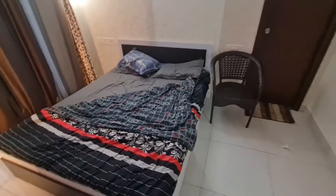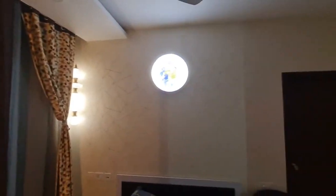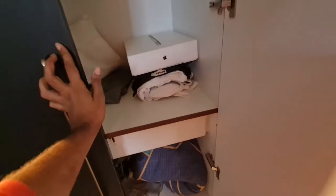There's a queen-size bed, plus drop lights. All these lights are controlled by remotes or by voice. This is the wardrobe with proper storage. There's also another attached washroom in this room.